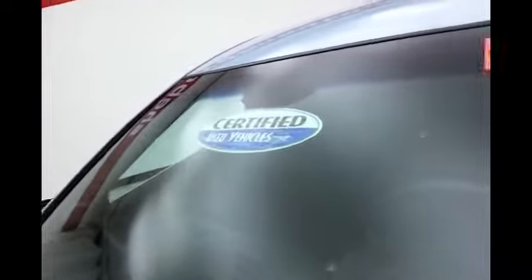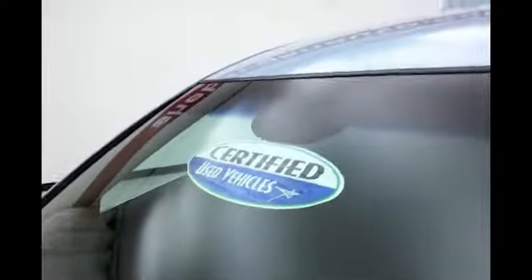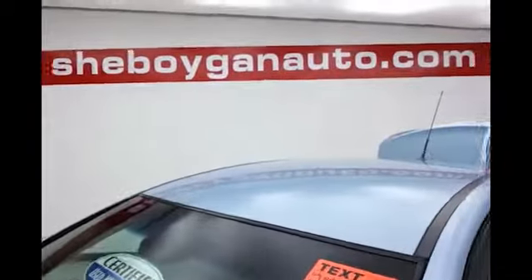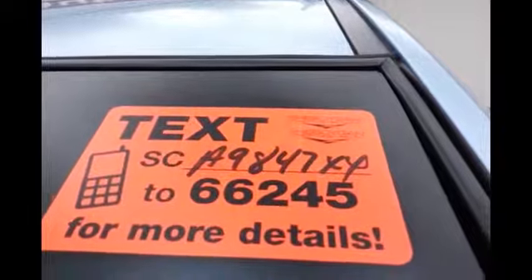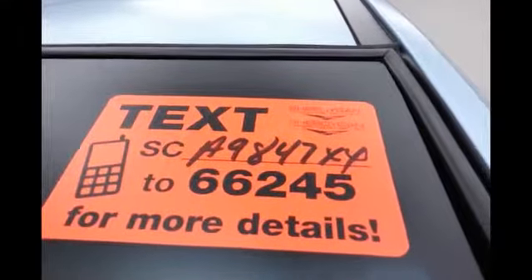Don't forget about that certified warranty protecting your investment. For more, please go to SheboyganAuto.com or text SCA9847XX to 66245.